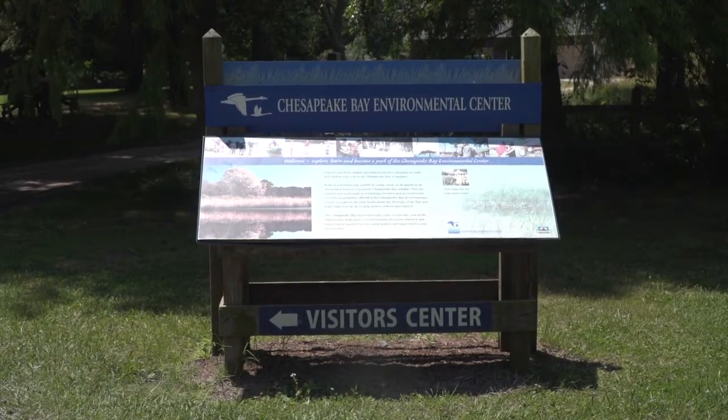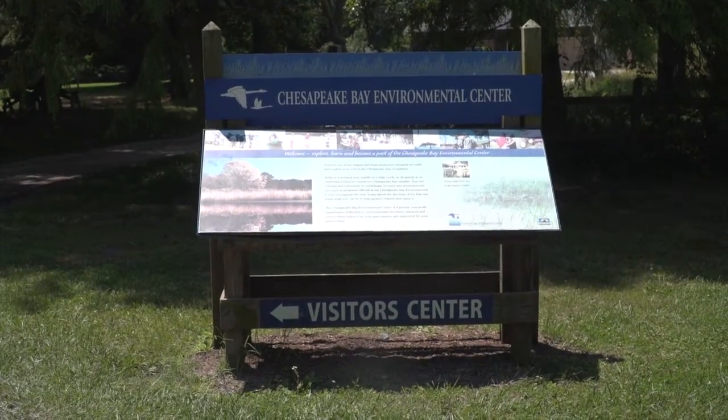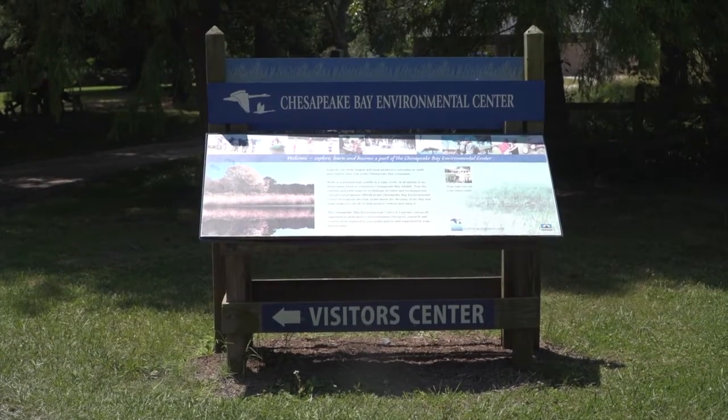Whether you're new to Maryland or you've lived here your whole life, there's always more to learn about Maryland's natural history and environment. This year, the Chesapeake Bay Environmental Center will be a host site for the Coastal Plains section of the Maryland Master Naturalist Program.